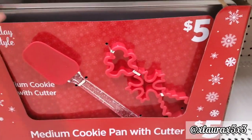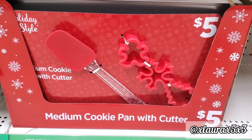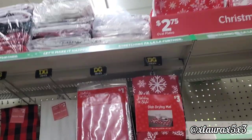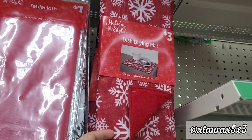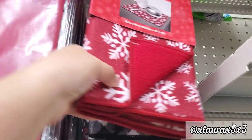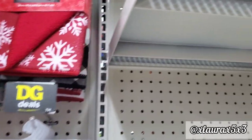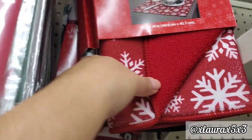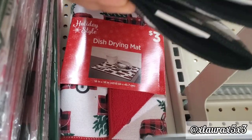Down here they have a baking set for $5.00. They also have some Christmas party plates, napkins, and cups. These are some dish drying mats for $3.00 — they have the red with white snowflakes, one in white and black plaid, and what I think is going to be the most popular: the red truck in buffalo plaid. Really cute.